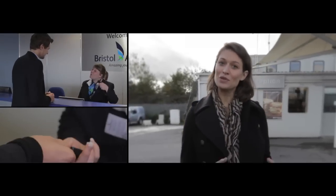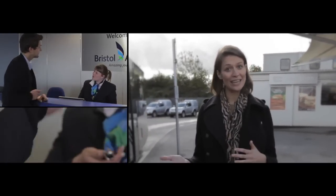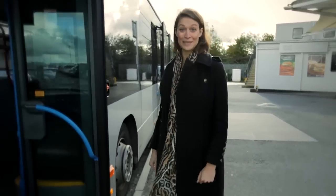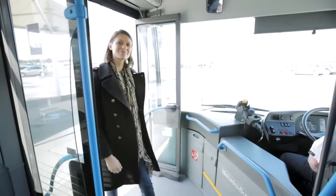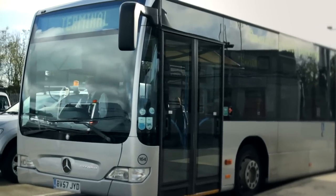You drive in through the automated barriers, park next to the reception building, drop off your keys, and hop onto one of these fabulous Mercedes buses. They run every few minutes and here's the best part — they drop you right beside the terminal.